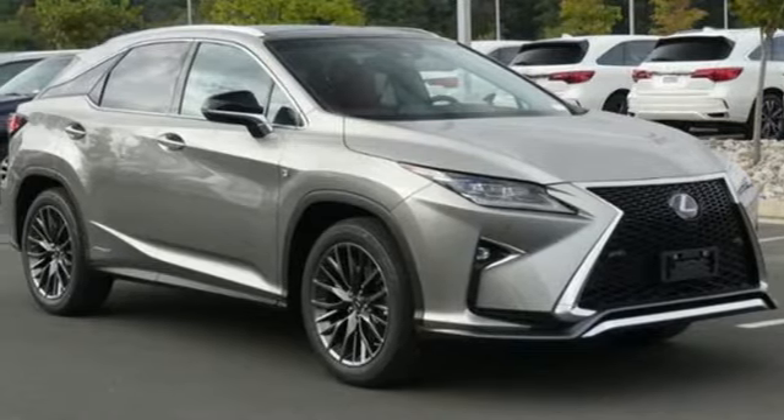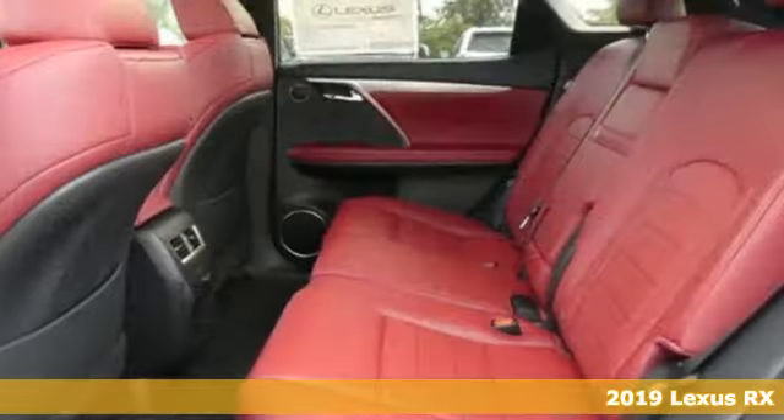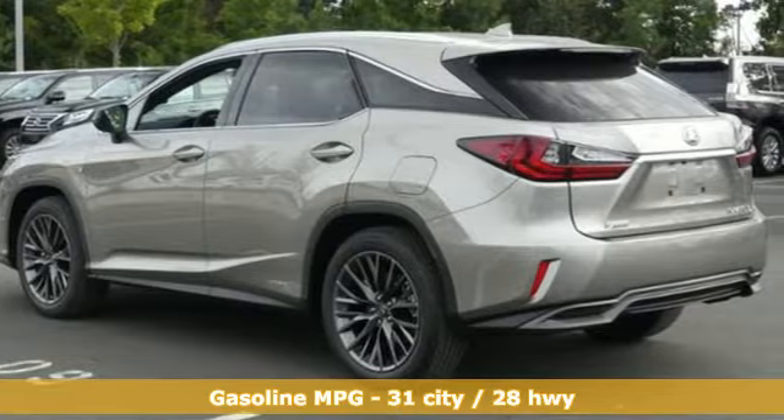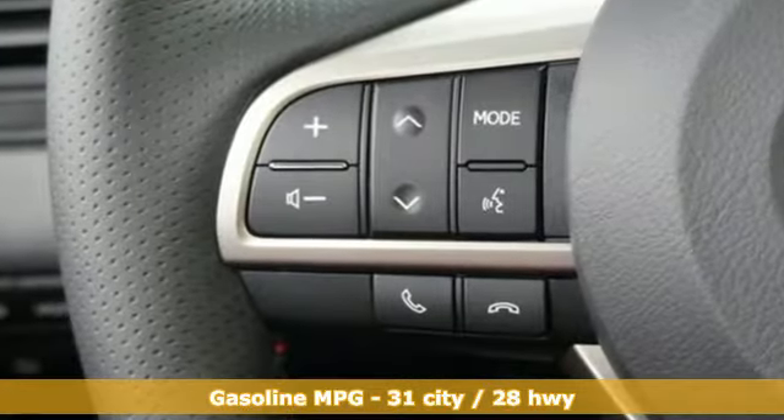It's a new 2019 Lexus RX. This RX is sophistication sharpened and luxury transformed. The untamed elegance will take you away, and it comes with all the amenities you need.